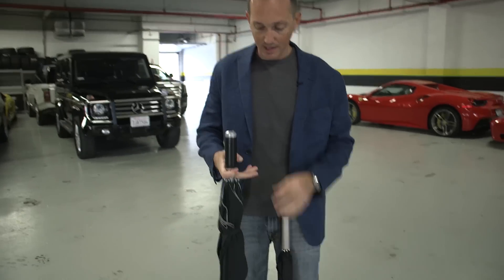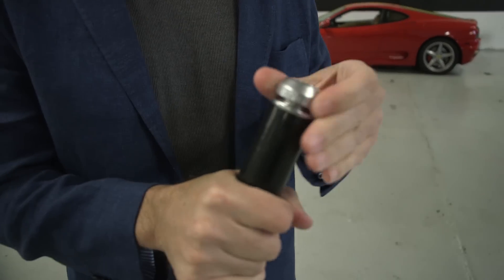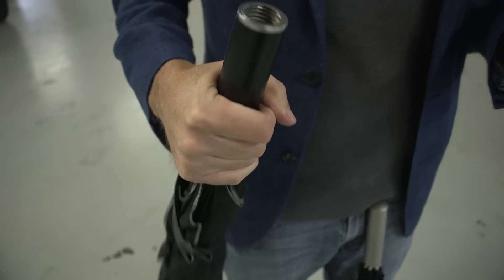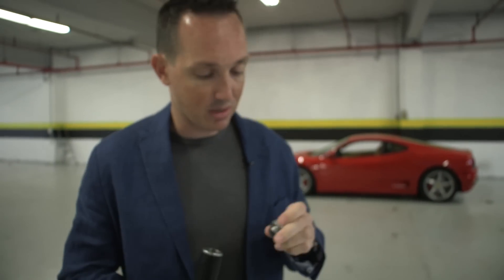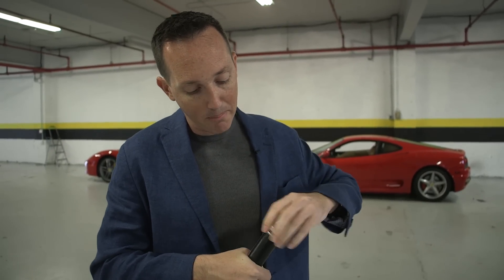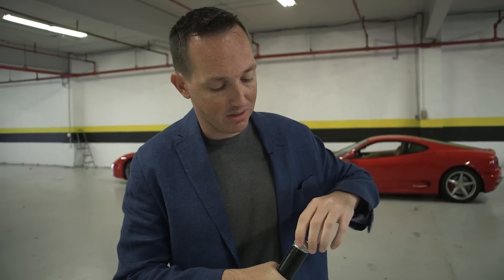Interestingly enough, this umbrella has like a little drug pocket in it. I don't understand what the concept is here, unless you just want to use this so you can change it from Aston Martin to say Bentley or whatever else. But I don't think there's a giant market for $500 or $600 umbrellas.